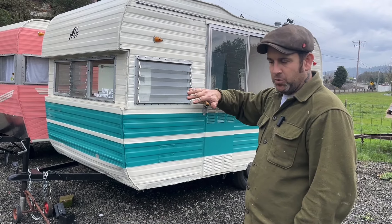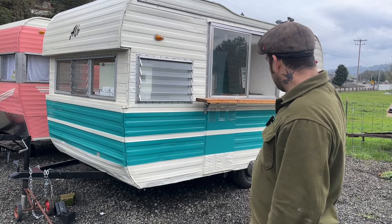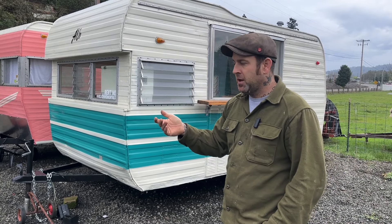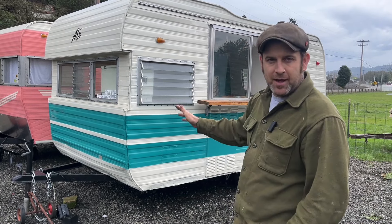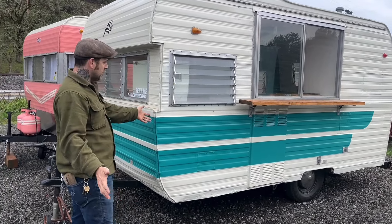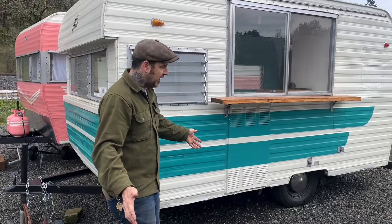1964 was when this new squared-off body style started. The earlier ones before '64 were more round, and this is a little more squared off — what you'd think of as a 60s canned ham. Originally this would have been set up as a full camper. When I got it, it was already half gutted.